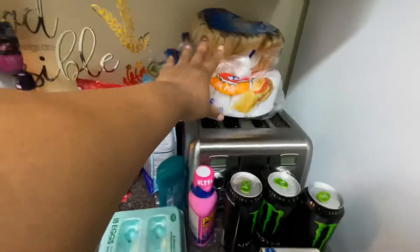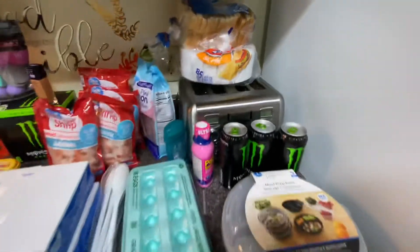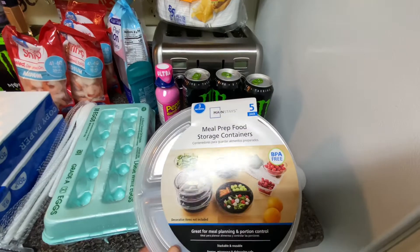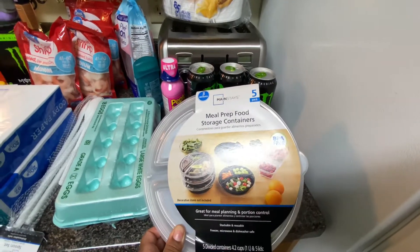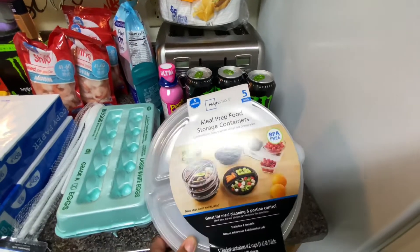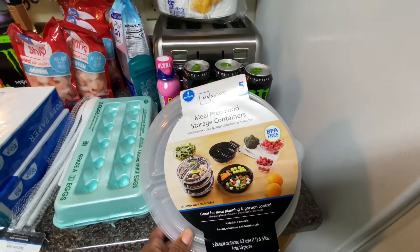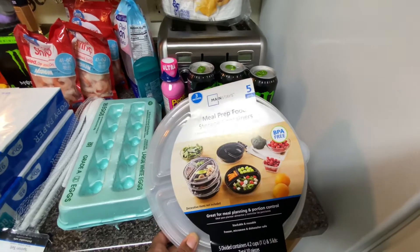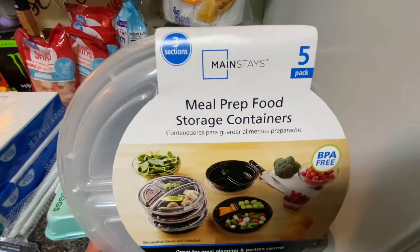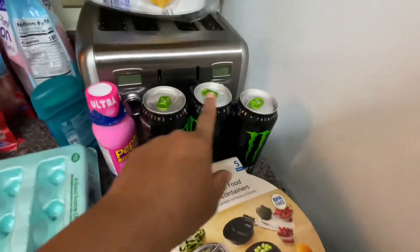I'm going to start over here. I got some meal prep food storage containers because I'm about to do some meal prepping. While I'm studying for those late nights when I'm too tired to cook, I'll already have food ready for the week. I got a five-pack from Mainstays — you know I stay getting something from Mainstays at Walmart. Love that brand.